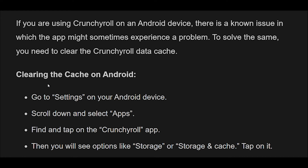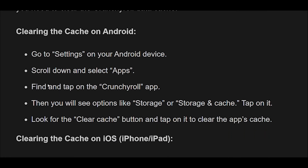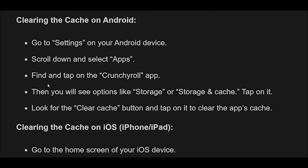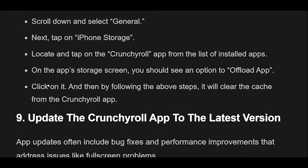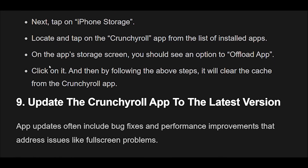Steps to clear cache on iOS (iPhone/iPad): Go to the home screen of your iOS device and tap on the Settings app. Scroll down and select General, then tap on iPhone Storage. Locate and tap on the Crunchyroll app from the list of installed apps. On the app's storage screen, you should see an option to Offload App — tap on it. Following these steps will clear the cache from the Crunchyroll app.